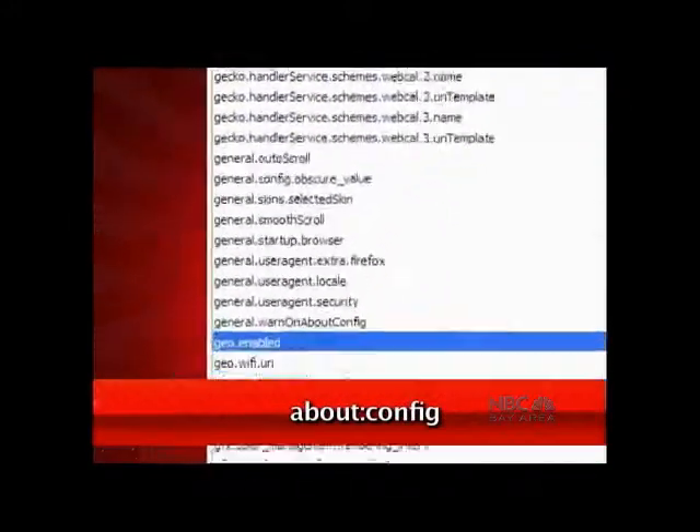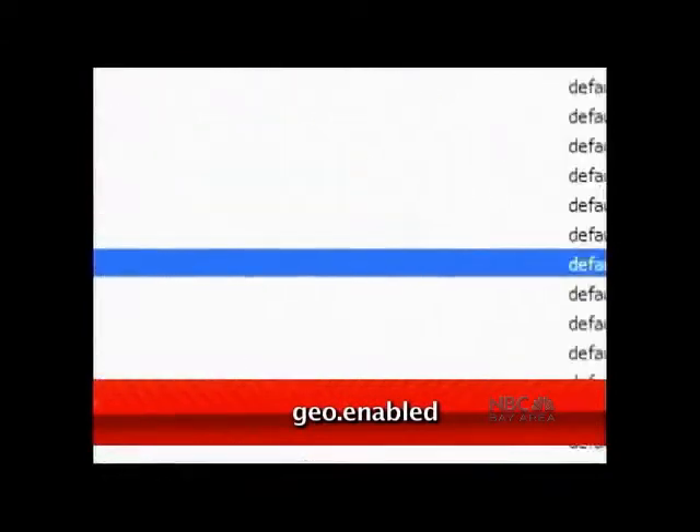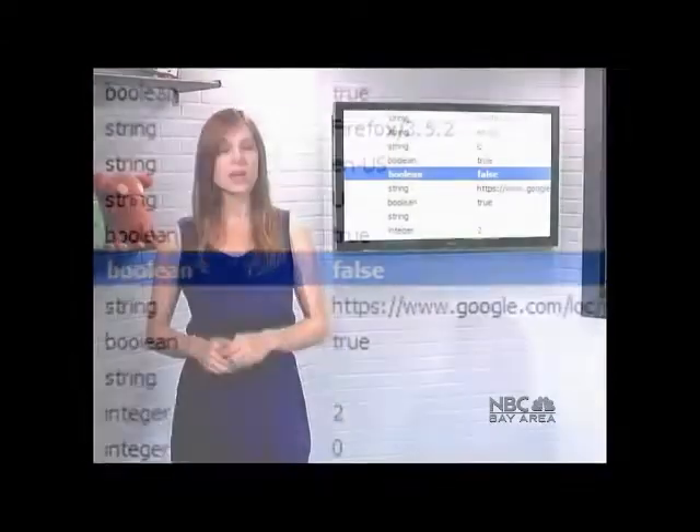Just head over to the about:config page, scroll to geo.enabled, and double-click to change it to false. So whether or not you want to share your whereabouts with Firefox, now you know exactly how to get the most out of your browsing experience.